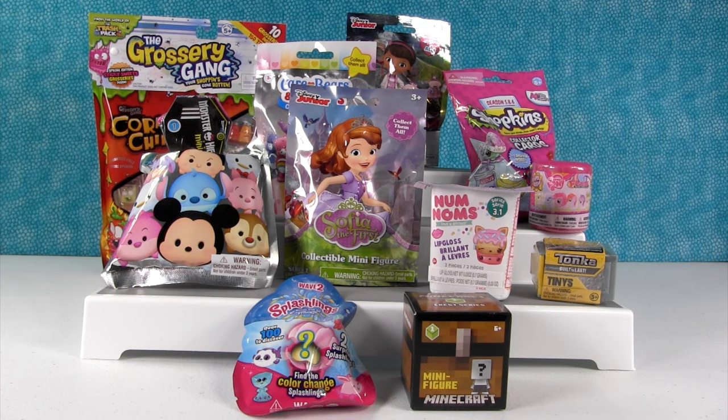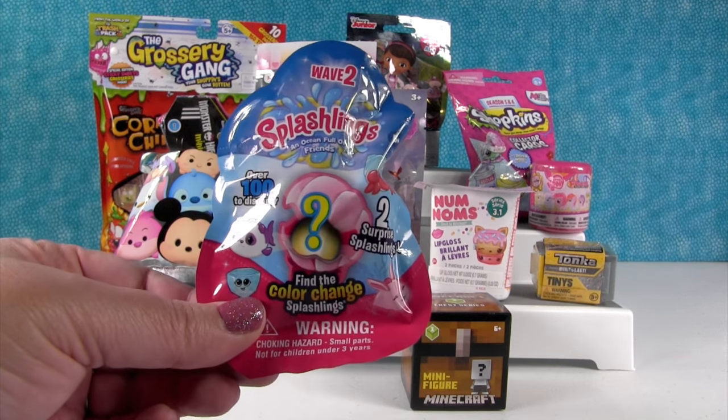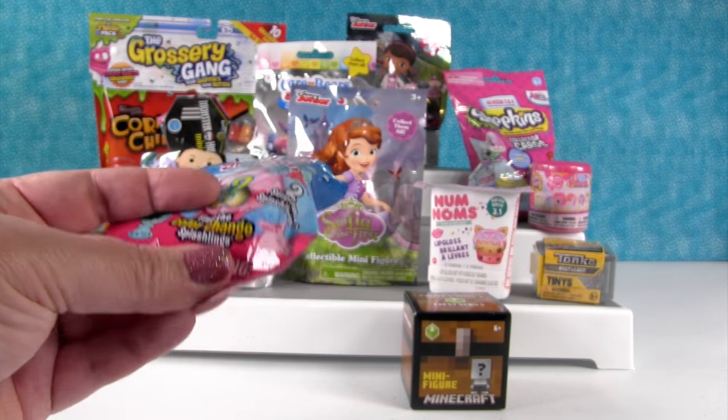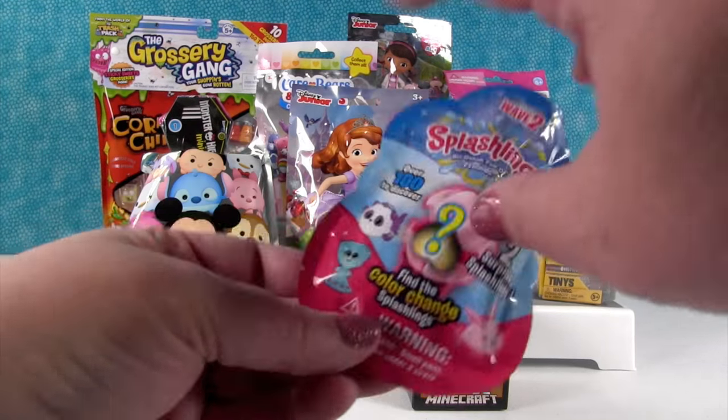Hey guys, it's Shannon and Paul. Check out all the fun blind bags we have today — lots of cool stuff! I'm gonna start today right here with Splashlings Wave 2, and today's probably the day we'll find the color change splash, probably because we don't have a bowl of water.